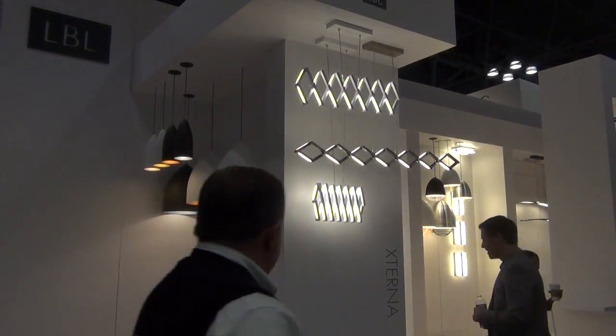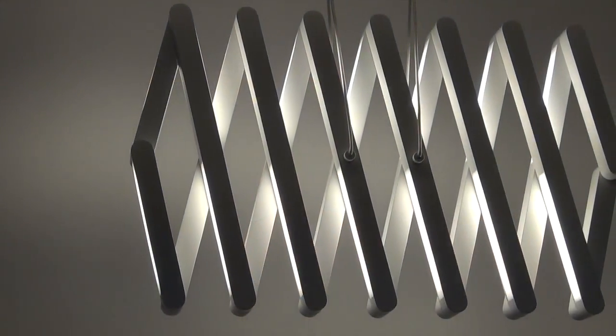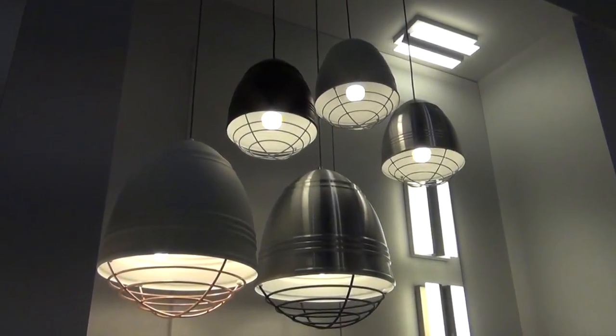Hi, I'm Brian Klein from LBL Lighting. Welcome to our 2015 Lightfair booth. We'd like to give you a brief tour. One of the themes common throughout our 2015 collection is the idea of scalability. Many of our products are introduced in multiple sizes and shapes to empower designers to address scale within the spaces they illuminate.